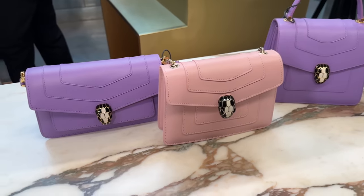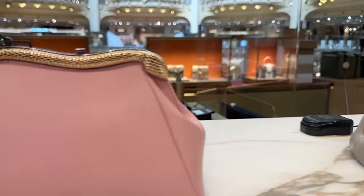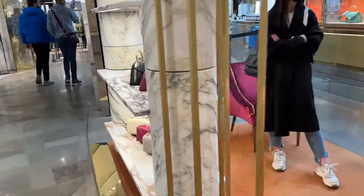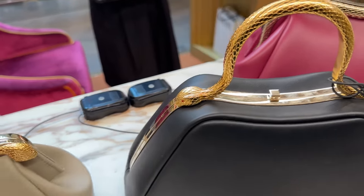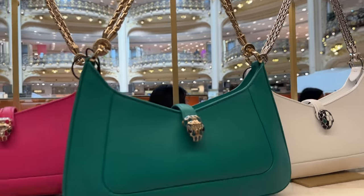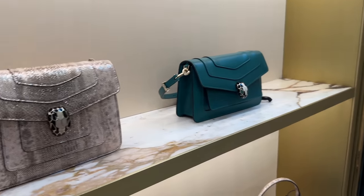I want to show you some Bvlgari — these are the Serpentine bags, look how beautiful these are with the handle. You've got the little snake head, this little clutch over here. These ones are so beautiful, I just love the metal handle with the little snake head. These over here have some beautiful chain detail, and these at the bottom are the very classic bags.